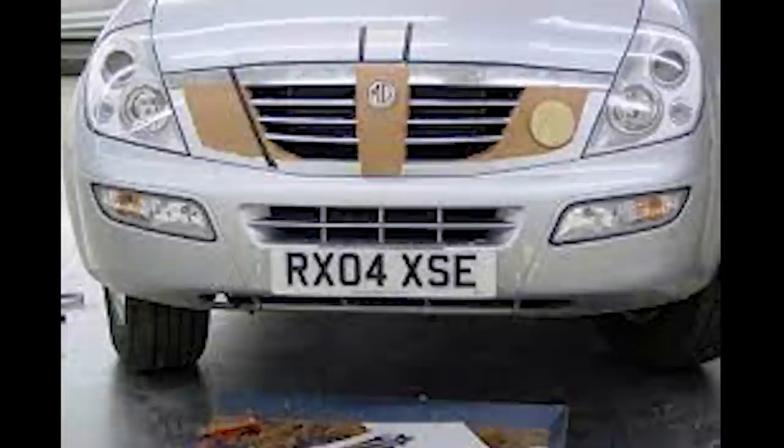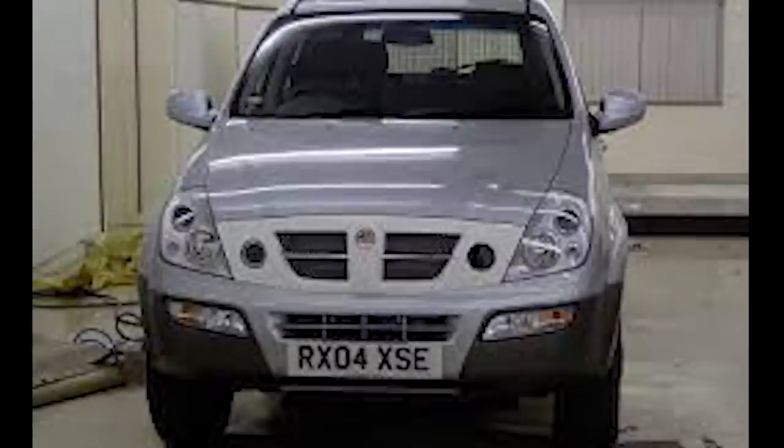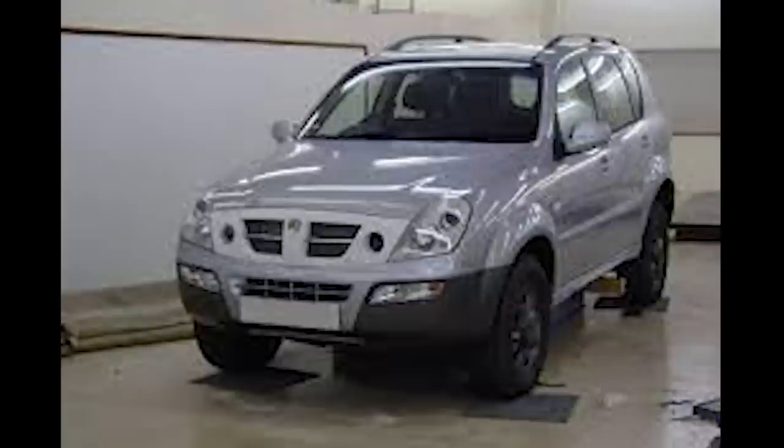Next is the MG Rexton. Because of the rapidly diminishing resources at the time, MG Rover were keen to obtain the rights to multiple other manufacturers' platforms. You have the Tata Indica — the City Rover — and you have the SsangYong Rexton as well, which is a SAIC-owned car.